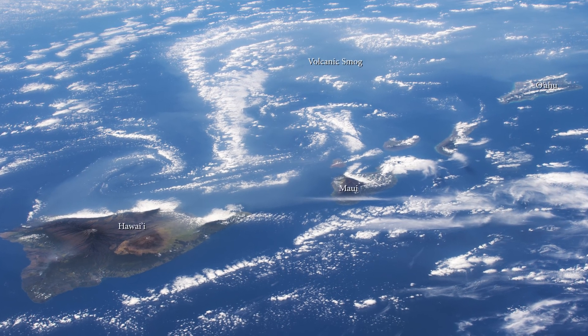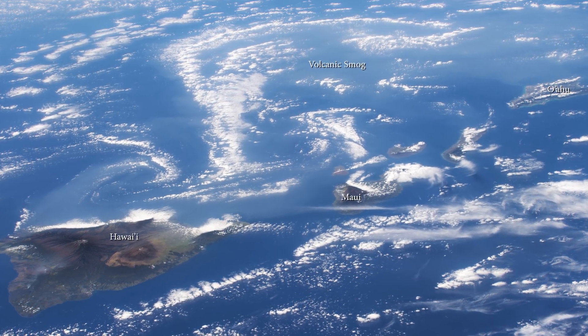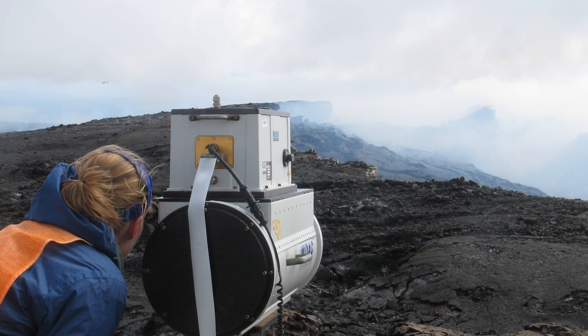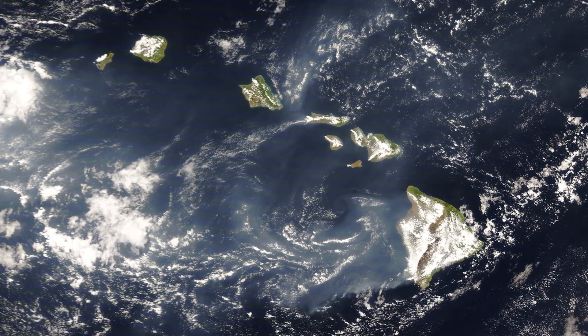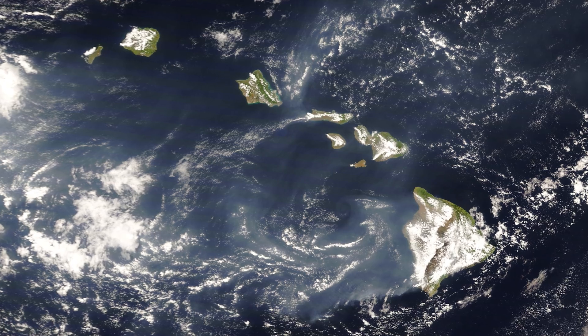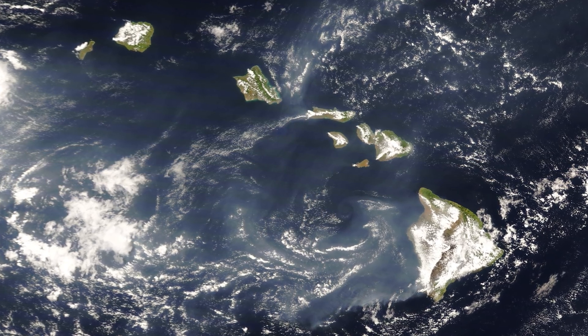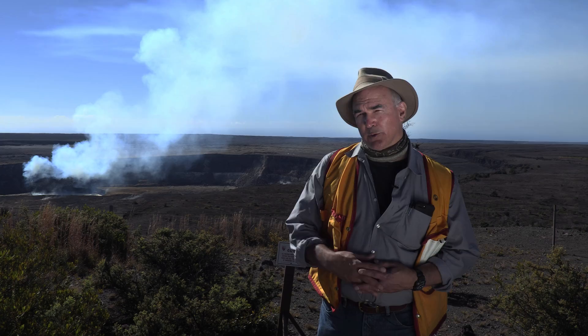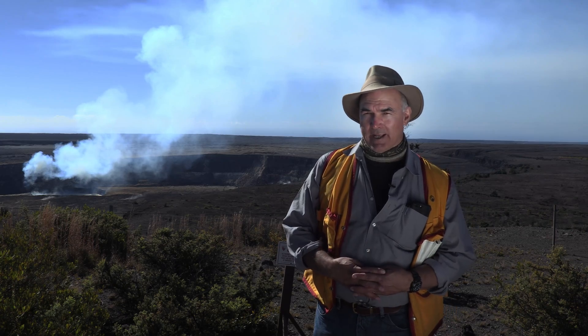This noxious mixture is called volcanic smog, or VOG. Right now the VOG models are initialized by point sources, but we can measure the two-dimensional distribution of sulfur dioxide at the plume source from satellites and aircraft using remote sensing, which helps make more accurate estimates of how it will be dispersed. We're hoping to improve these volcanic forecast models.